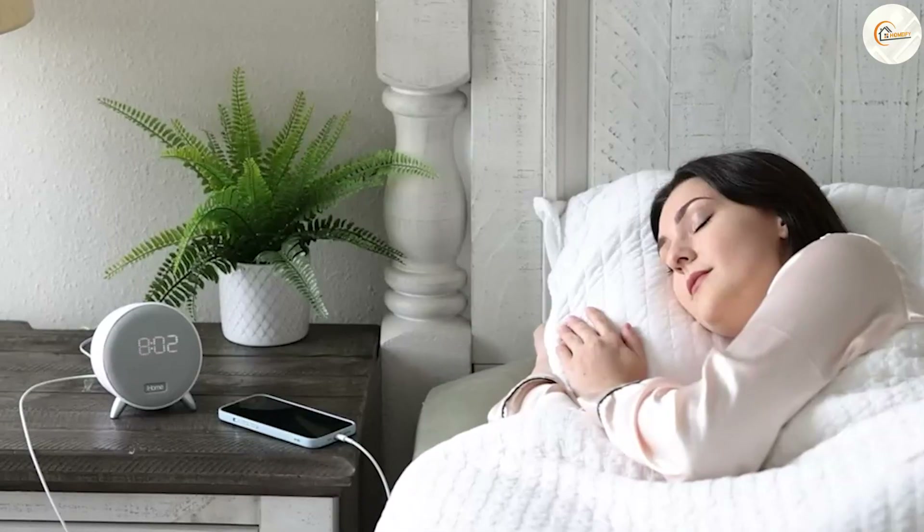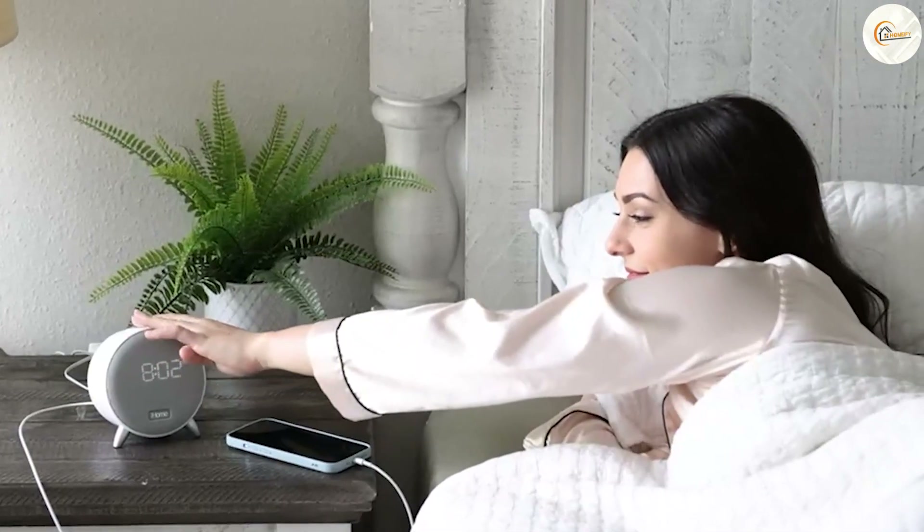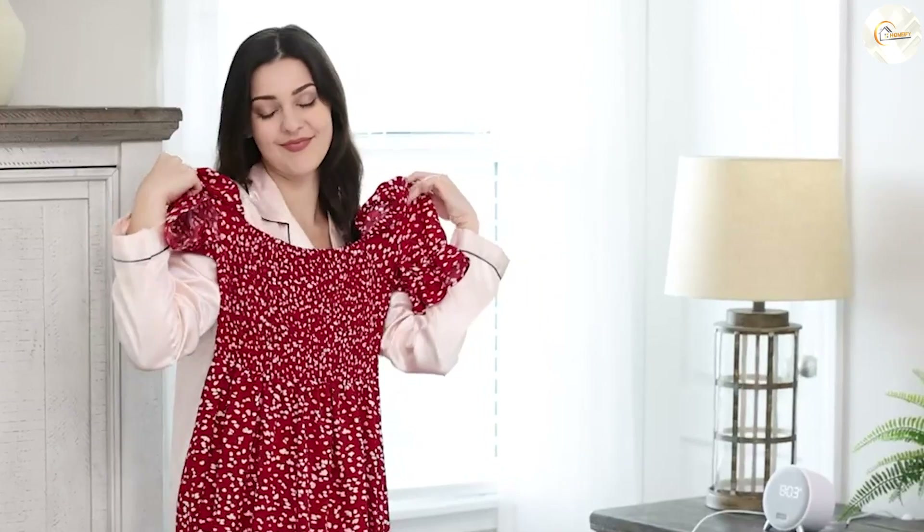On the other hand, an alarm clock is typically more straightforward and is designed solely for the purpose of waking you up with an audible alarm.